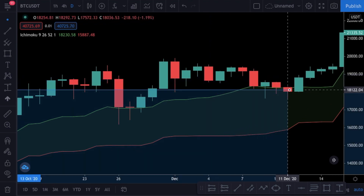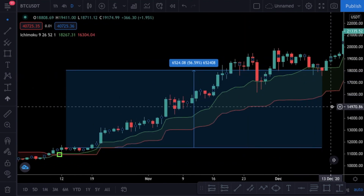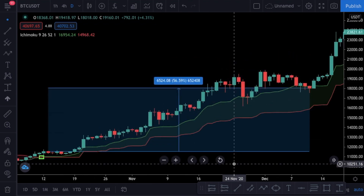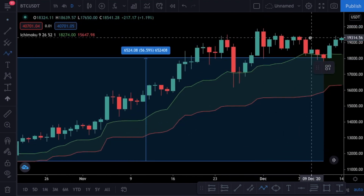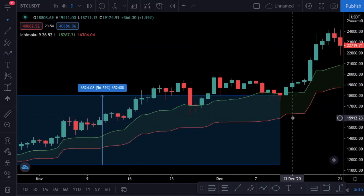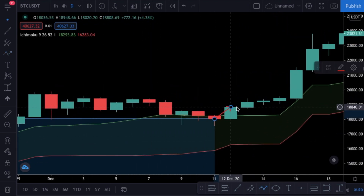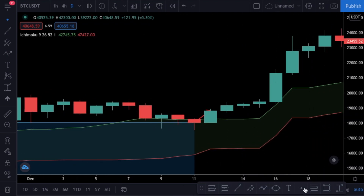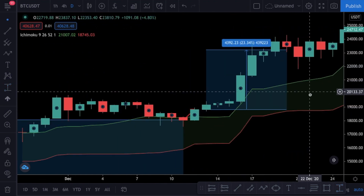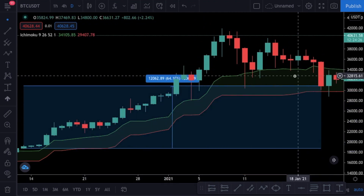As you see, the price tests the cloud two times in this example but still manages to close above it, so we wait. We close our trade at the candle which closes inside the cloud — we held the position long enough to catch a huge profit and closed before a potential decrease. But there is a possibility the price decrease might just be a pullback, so we will open another position as soon as the price returns above the cloud. We will go long at the next candle that opens above the cloud, and just like the first entry, keep the position open until a candle closes between the clouds.